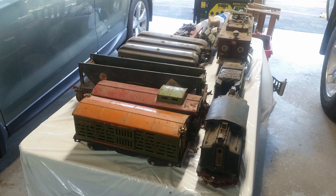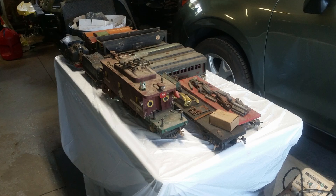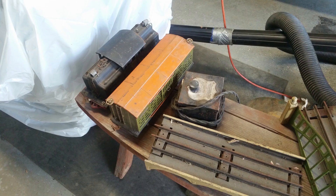Before I sorted everything on the table, I made a small mock layout in the driveway. Here's a short video and some pictures of how it turned out.